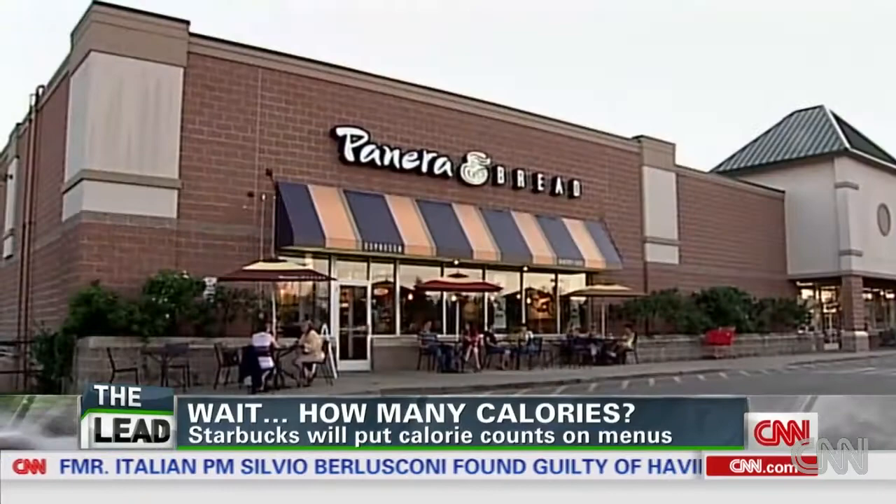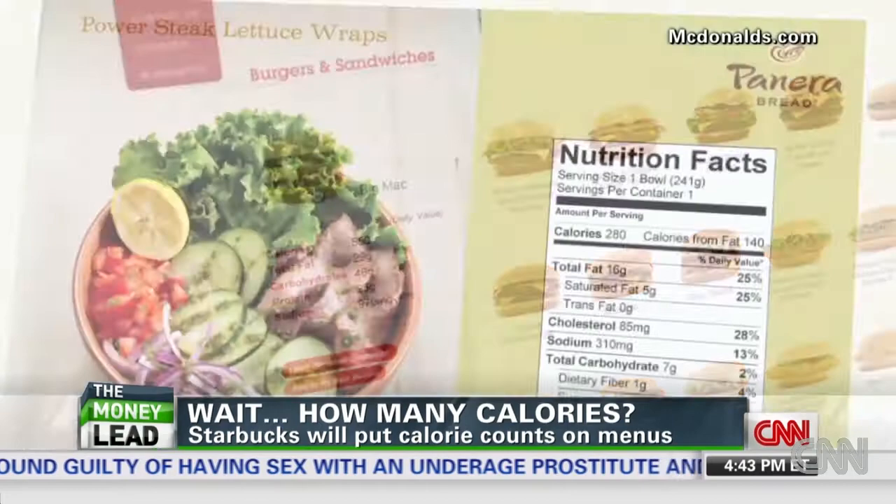Fast food chains like McDonald's and Panera have also gotten ahead of the game, voluntarily sharing news that a tasty lunch may set you back several hundred calories. For some consumers, knowledge is power and knowing the facts is a welcome change. It's okay to inform people. Everything in moderation, right?